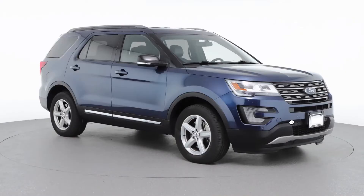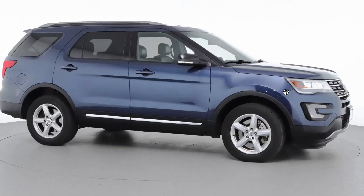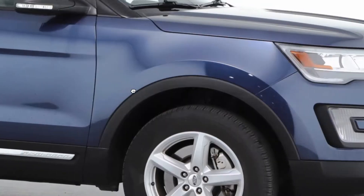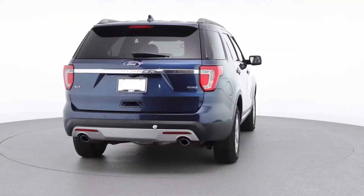Whether it's a smaller sedan or up to a large truck with an extended pickup bed, being this far back allows you to get the best angles possible that show up online in a way that is easy to swipe through and shop.